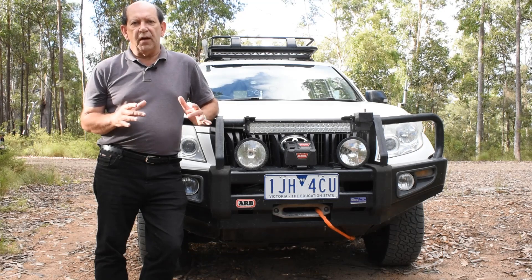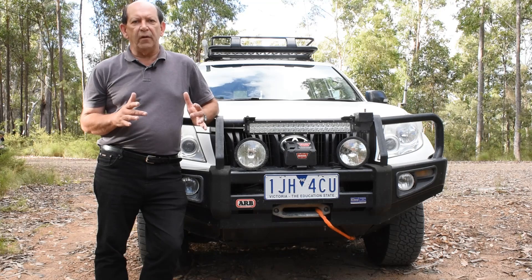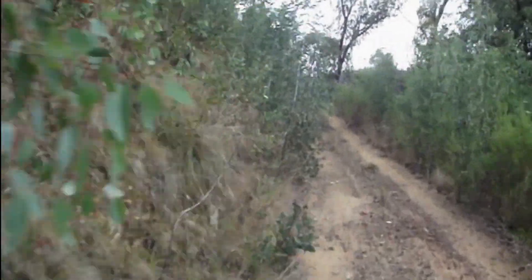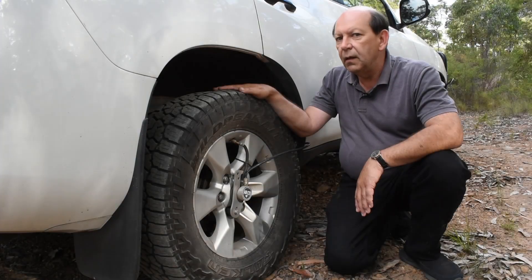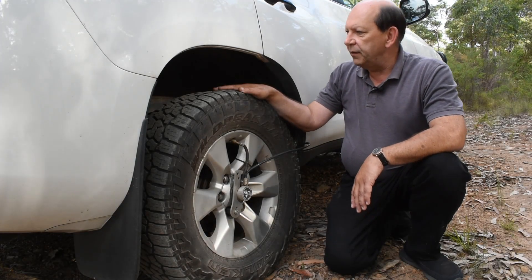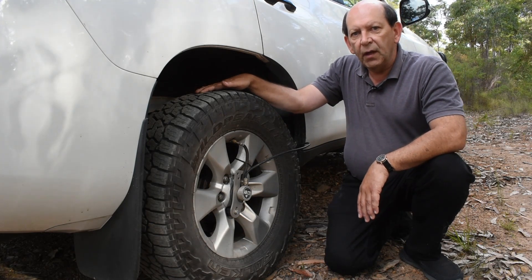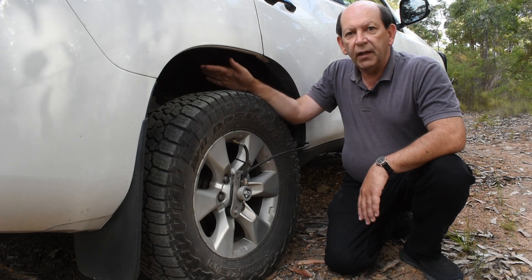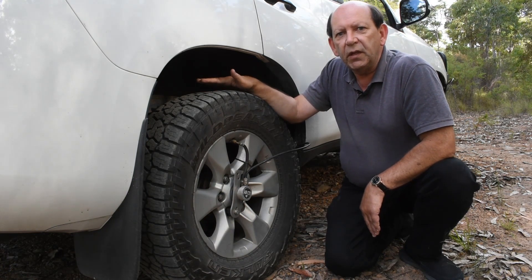If I do get a puncture in the tyre — say I pick up a nail somewhere — I can deal with it in a safe way, not on the side of the road under dangerous conditions but after hours when I'm ready to. In the meantime the system will maintain pressures until I'm ready to deal with the problem later. About a week ago I did pick up a nail on this tyre. I could hear it hissing faintly through the treads but it didn't really matter. The system would keep the tyre inflated and the nail is still in there. I'll be able to take the tyre back to an agent for them to fix, or fix it myself on a quiet weekend.